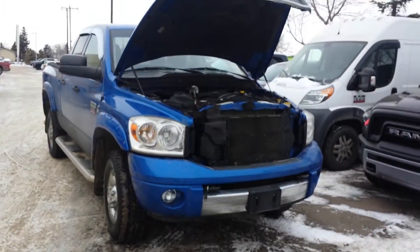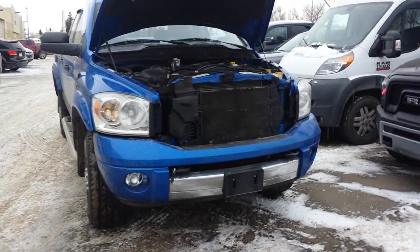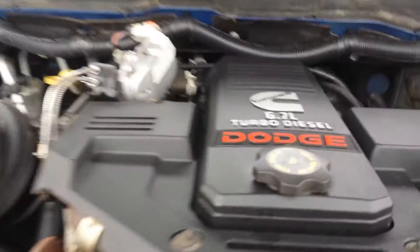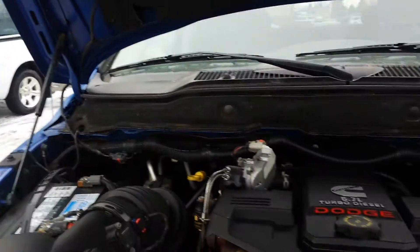Hello Kurt, I'm Nizar from London the Dodge dealership. I want to do another video walk around of the blue 2008 one-ton truck diesel. This truck comes with 6.7 liters and it's a Laramie, one of the highest trim models in Dodge. This truck comes with fog lights, 6.7 liters, and a hydraulic hood shot.